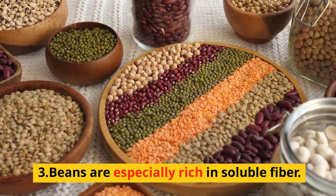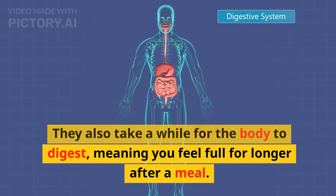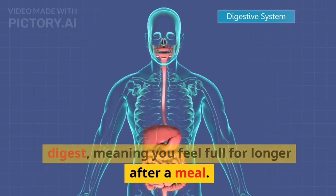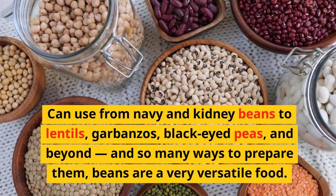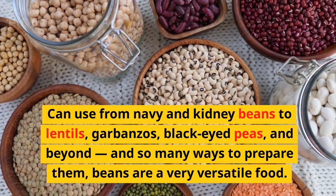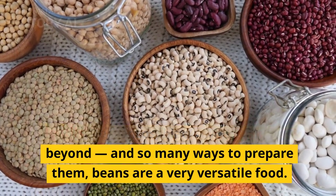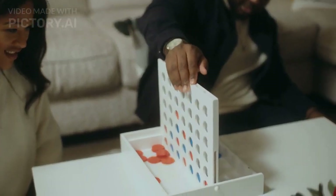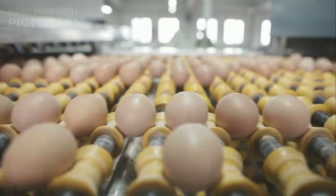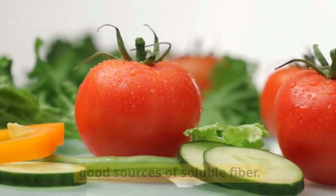3. Beans are especially rich in soluble fiber. They also take a while for the body to digest, meaning you feel full for longer after a meal. From navy and kidney beans to lentils, garbanzos, black-eyed peas, and beyond, and so many ways to prepare them, beans are a very versatile food. 4. Eggplant and okra — these two low-calorie vegetables are good sources of soluble fiber.